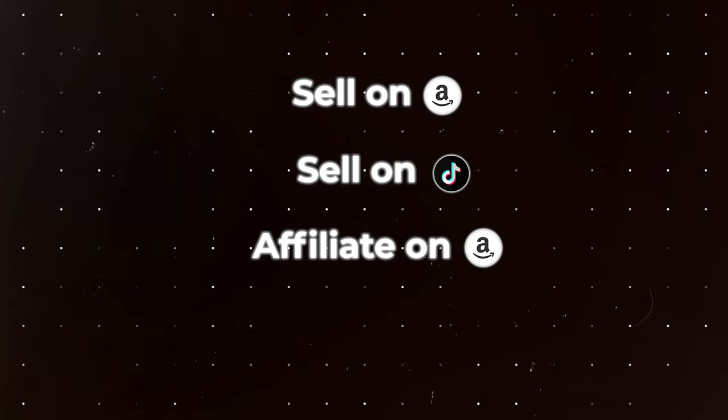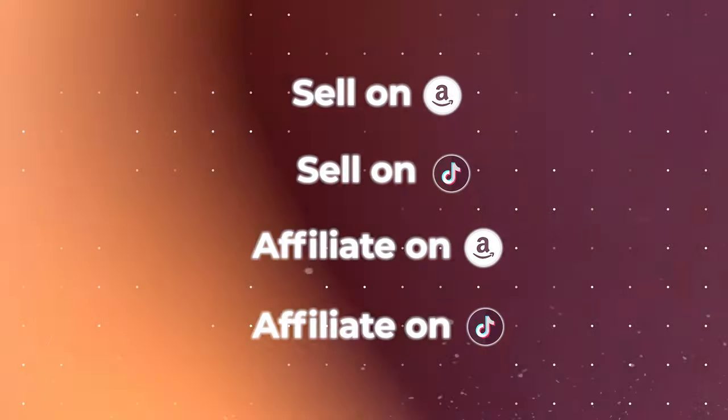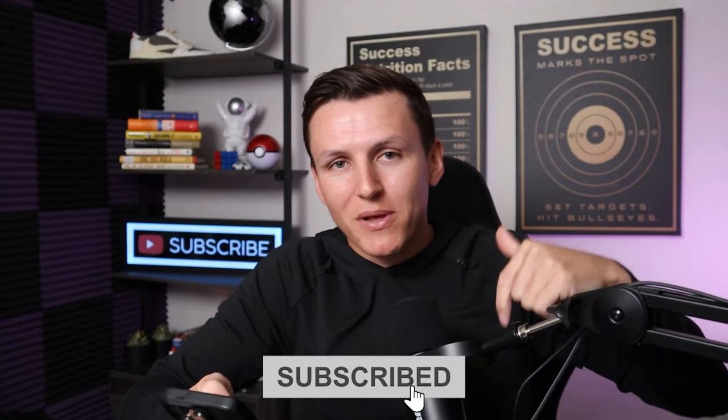Anyways, I hope you guys enjoyed. This is just my honest results of TikTok shop affiliates. I think there's a lot of potential and I would definitely recommend that you look into it. If you're not doing the Amazon influencer program either, I'd look into that and take advantage of both. And if you're crazy like me, take advantage of all four — sell on Amazon, sell on TikTok, be an affiliate on Amazon, and be an affiliate on TikTok. That's the best of all worlds. If you want more content like this, subscribe and drop in the comments below what you want to see.